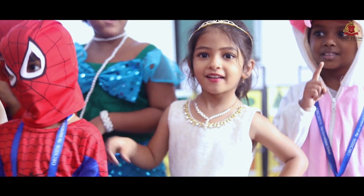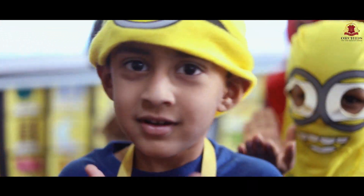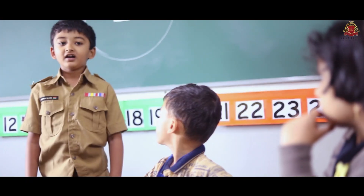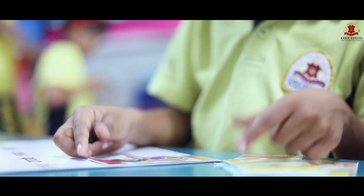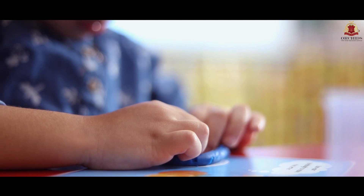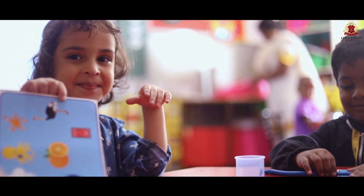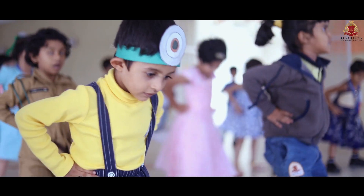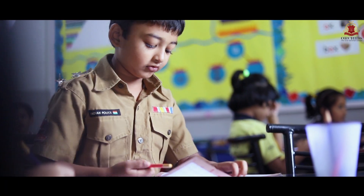At Orchids, every Wednesday we follow something known as No Bags Day, wherein on that day the children do not bring their books. So it's very important for us to plan out that day with these active kids, and we've come out with a multitude of activities that the children work on these Wednesdays.